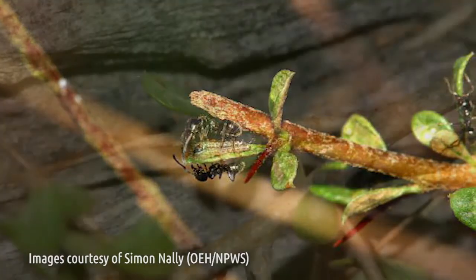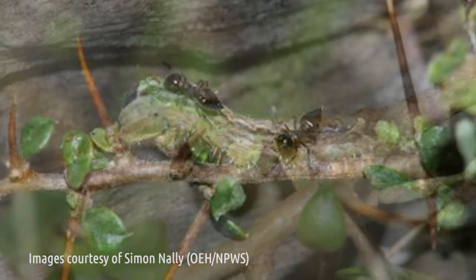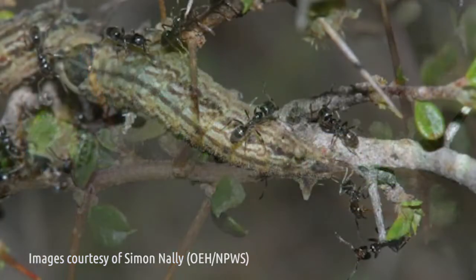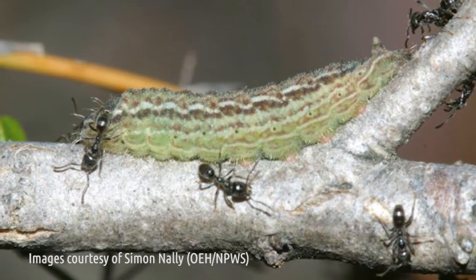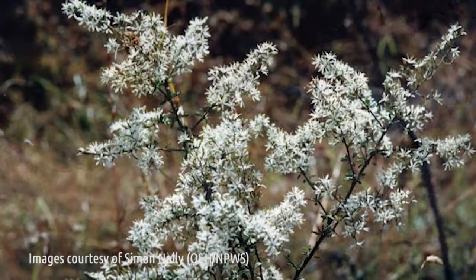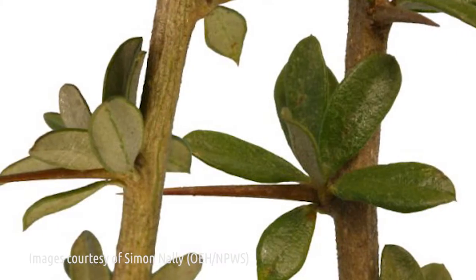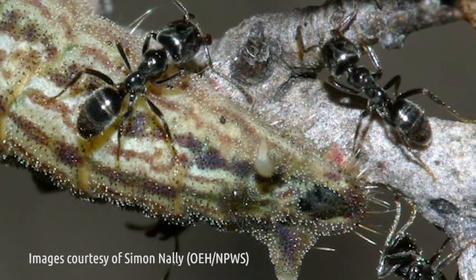When the butterfly lays its eggs, once they hatch the ant takes the larvae or the caterpillar down into the ant nest and protects the caterpillar. In return, the caterpillar produces a nutritional secretion which feeds the ant. The ant takes the caterpillar back out to feed on the Bessaria or the native blackthorn every day, and then takes it back into the nest to protect it.